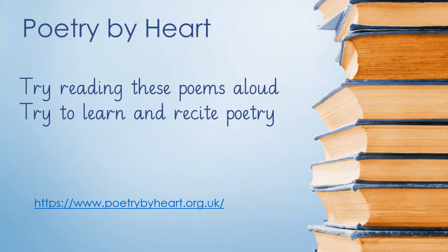Remember when we were learning Poetry by Heart — try reading these poems aloud and try to learn and recite poetry. I've copied here the web address for Poetry by Heart. Perhaps you would like to revisit that site and find a poem that you would like to learn.